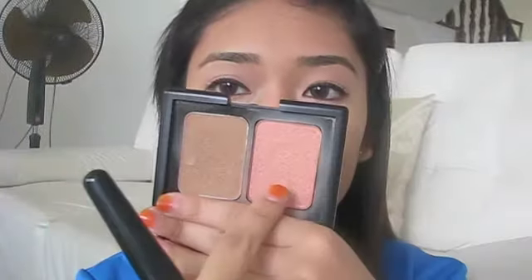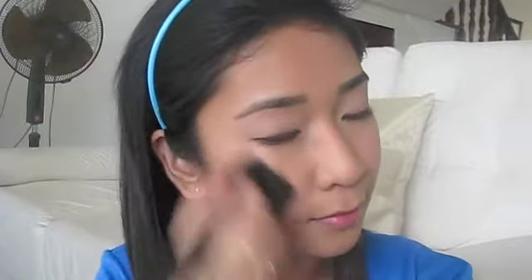I'm taking the ELF Contouring Blush and Bronzing Powder together with the ELF complexion brush. I'm taking that pink blush and applying it all over my cheeks.